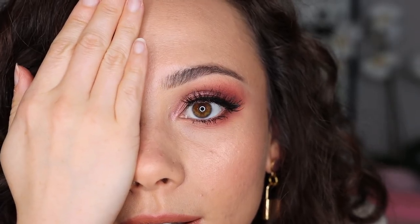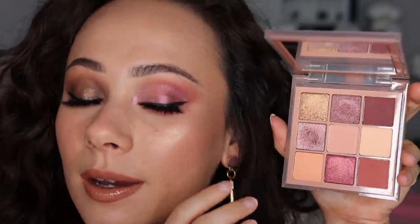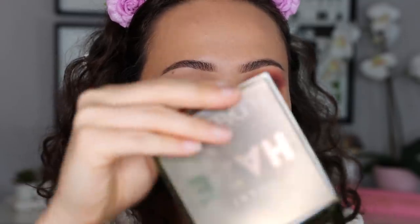Here is the Sand look with liner and lashes. This is definitely the most wearable of the three — everyday pinky tones. If you like pinky tones, I think you'll really like this one.